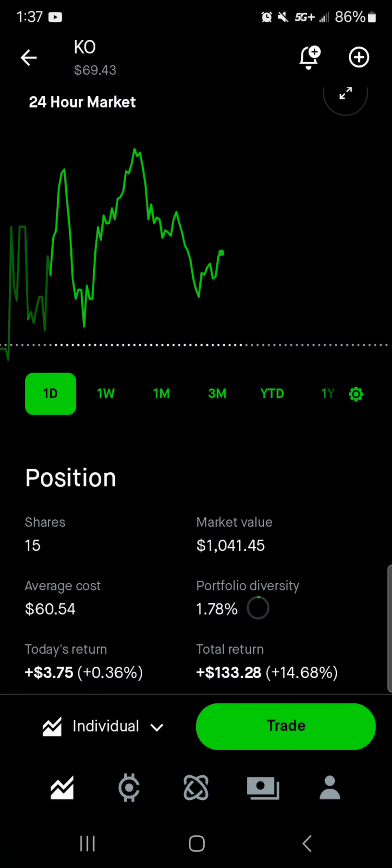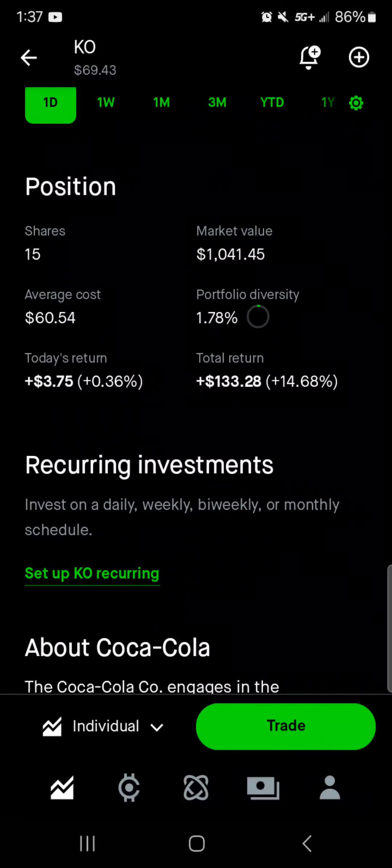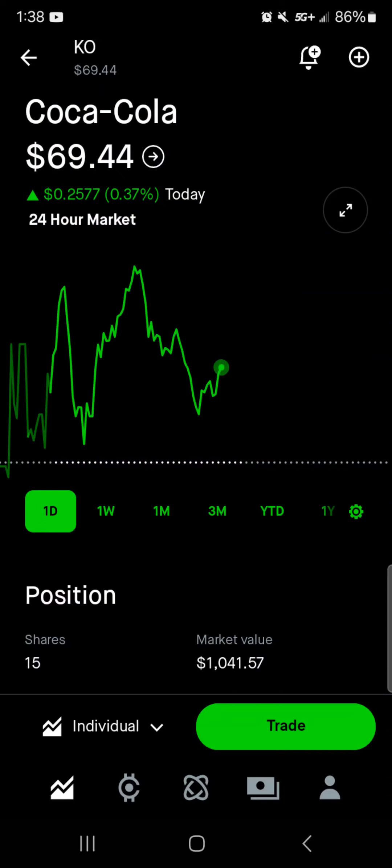Next up, we've got Coca-Cola still sitting around that $70 mark, around $69.50. 15 shares of this dividend king, a little over $1,000 worth of market value. Average cost is $60.54, right around 2% of the portfolio. Today we're up $3.60. Total, we're up $133 with a 14.5% return. I love Coca-Cola and I want it to be one of the big pillars within the portfolio, but I don't want to add to it at a 14–15% markup. I'm not buying it at these prices — I will buy more if it gets around my average cost.